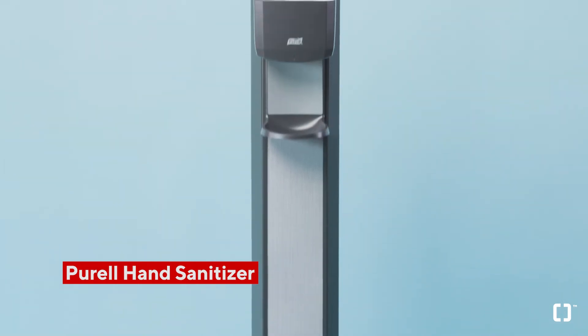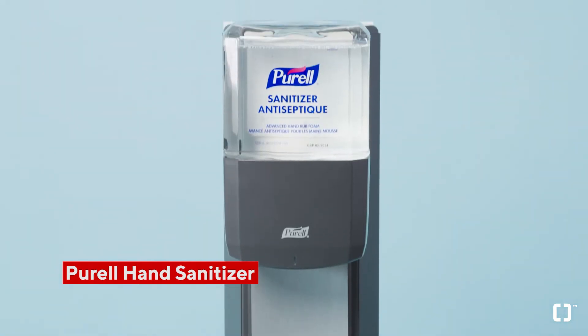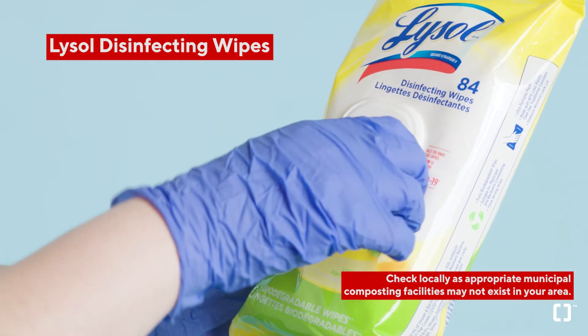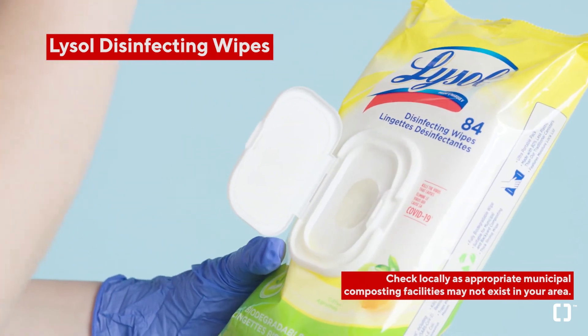Keep hands clean with the convenience of this Purell hand sanitizer dispenser stand and its refill packs. And lastly, don't forget to stock up on these biodegradable Lysol disinfecting wipes that kill 99.9% of viruses and bacteria.